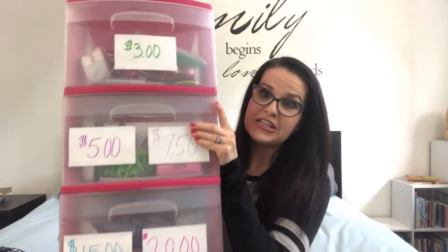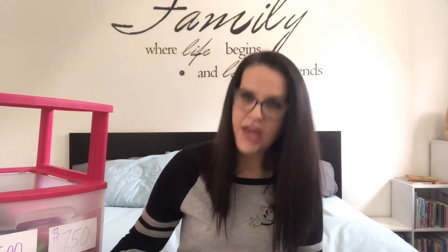Here is our award system - I have it in this pink little plastic drawer set. The first drawer is for three dollars earned, then five, seven fifty, fifteen, and twenty. Each day that she's been really good she gets a dollar. Sometimes I'll give her an extra dollar if she got done with her work at an appropriate time, or if she didn't get up a million times, or if she just took more initiative throughout the day. Most of this stuff is purchased from the Dollar Store or 99 Cent Store.